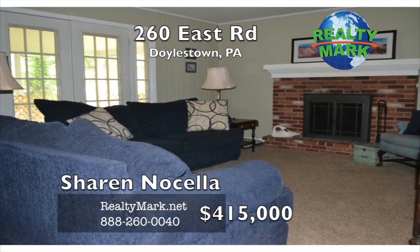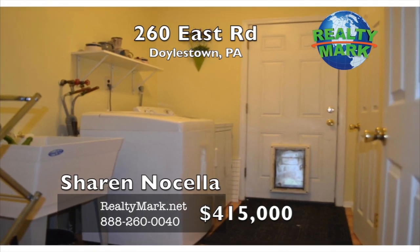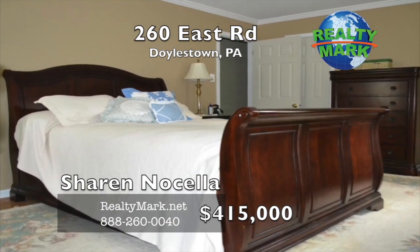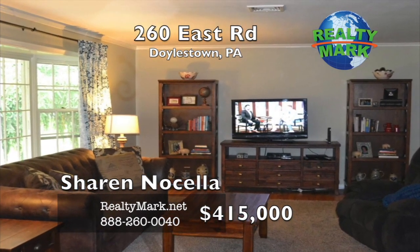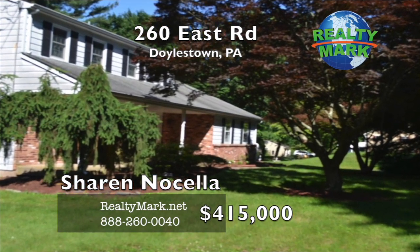French doors open to the outdoor screened-in porch. A main floor laundry room, two-car garage, and full basement are some of the other features. The large basement can easily be finished, plus a large 22-foot cedar closet in the bonus room. Quick settlement is possible. A home warranty insurance policy will be provided at settlement. Owner is a licensed real estate agent. Call Sharon Nacella for more details.